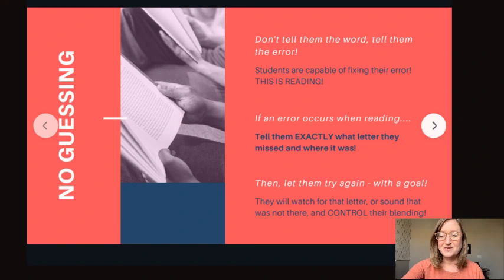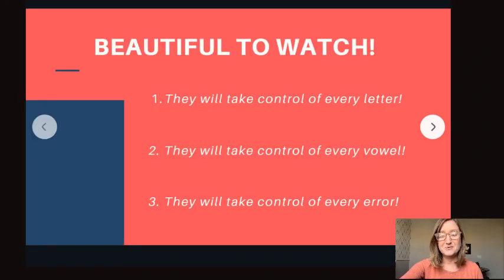That is when the growth comes. That is when the reading progress occurs, and it's really beautiful to watch. They get excited and you get excited when a word that was previously difficult — you told them what the error was, then they figured it out without you telling them. They will have taken control of every letter in that word, taken control of the vowels, and fixed their own errors. This process of controlled blending and discovering that they can read is beautiful.